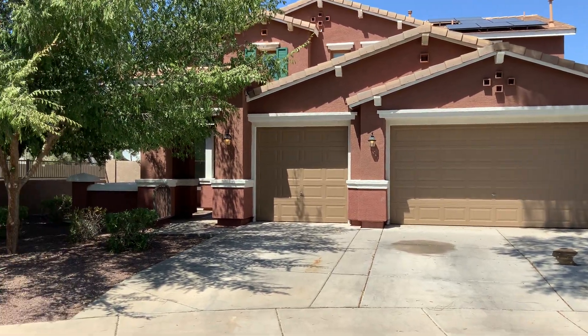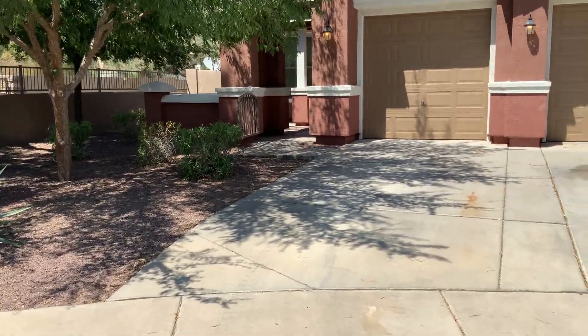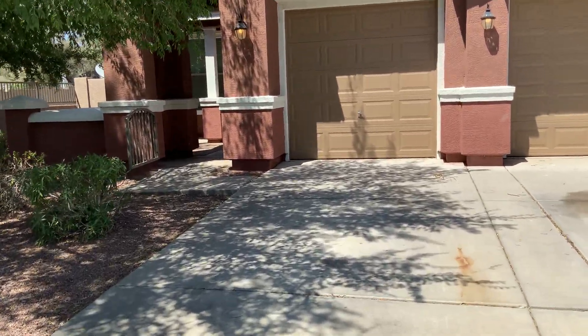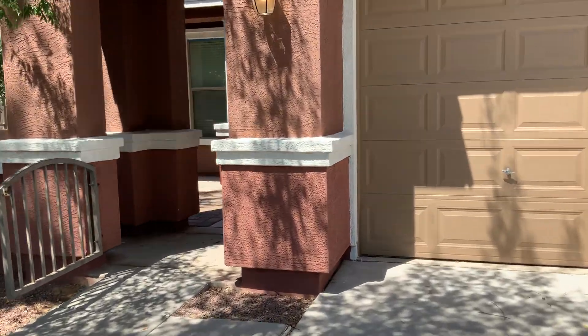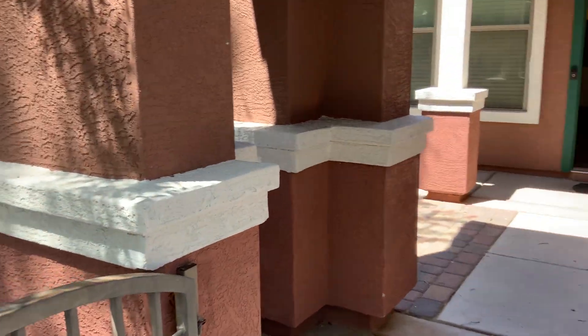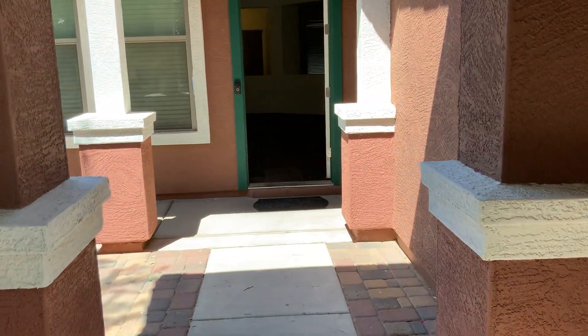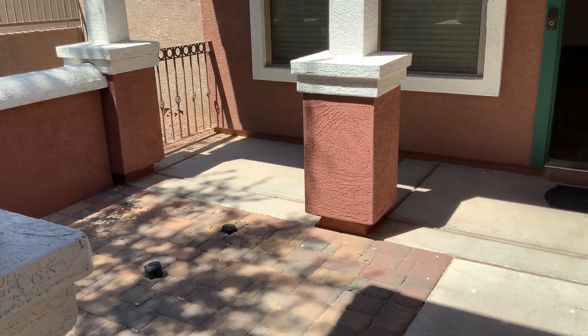Welcome to 3416 East Gary Way in Gilbert, Arizona. This is a four-bedroom plus den, two-story home, being presented by Renter's Warehouse. Welcome. Go through the courtyard — a great area for seating and just enjoying life.